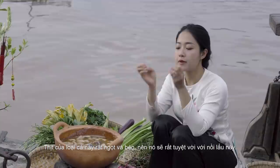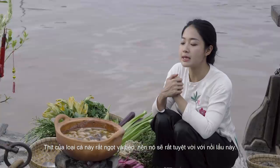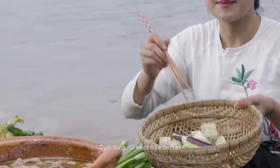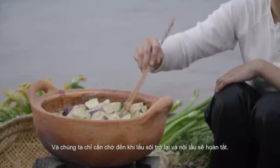Now we're gonna add the bassa fish inside the hot pot. This fish is a very famous fish of the Mekong River Delta. The meat of the fish is very sweet and fatty, so it's gonna be amazing with this hot pot. Finally, I'm gonna add the eggplant. And all we need to do is wait until it's boiled again, and the hot pot is done.